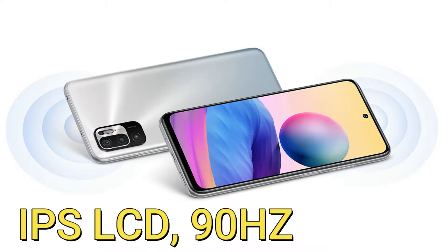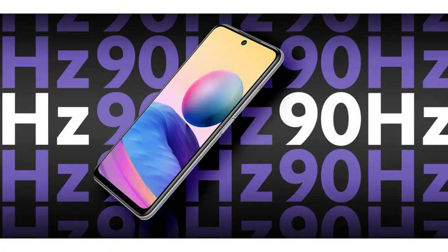In terms of display, this smartphone sports a 6.5-inch Full HD+ display based on an IPS LCD panel, with a 90Hz screen refresh rate and a 2400 x 1080 pixel resolution.